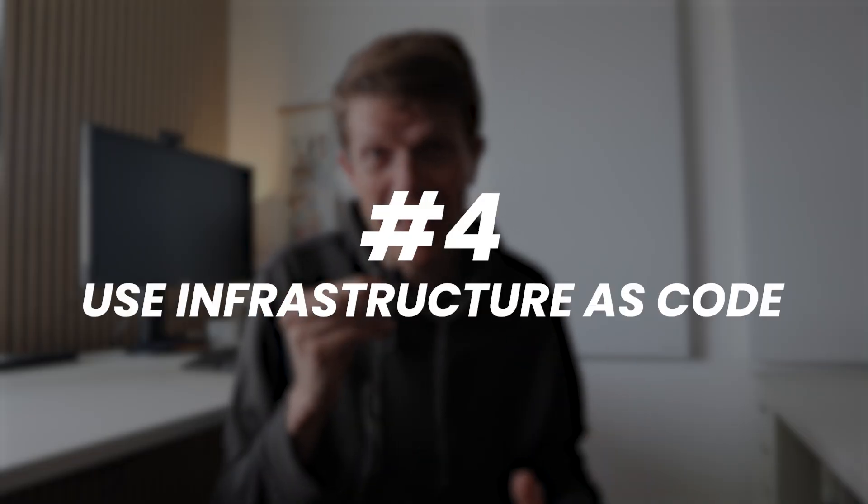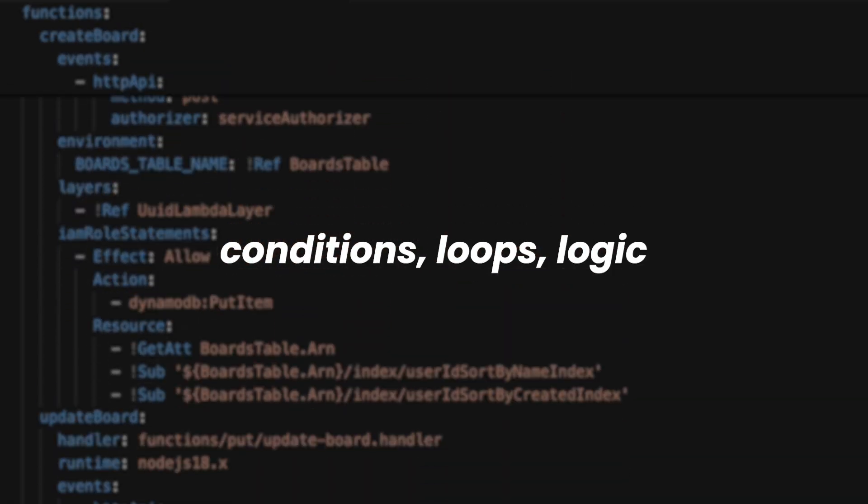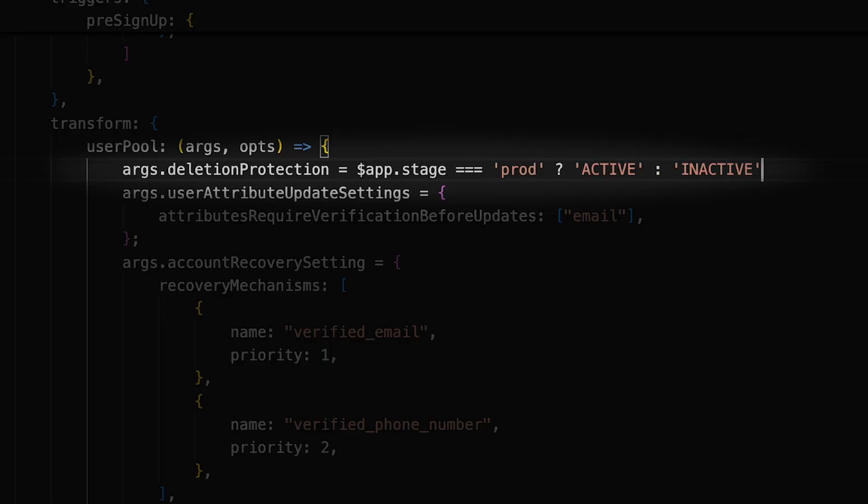Four: build your backend infrastructure with code. YAML sounds good in practice, but it breaks down when you want to conditionally create resources. SST uses TypeScript so you can write conditionals naturally, without any plugins.